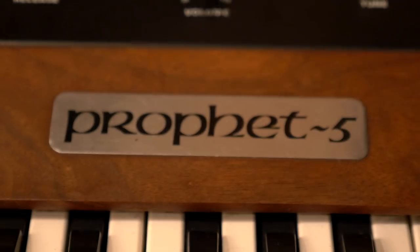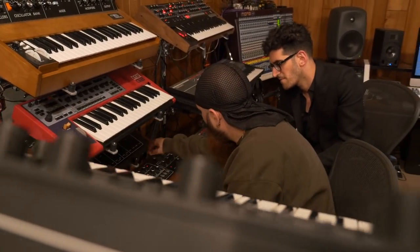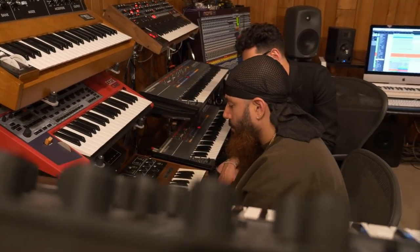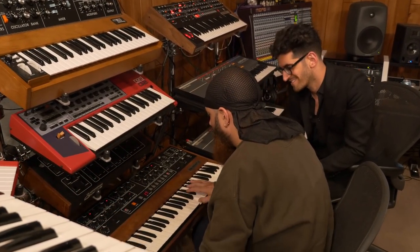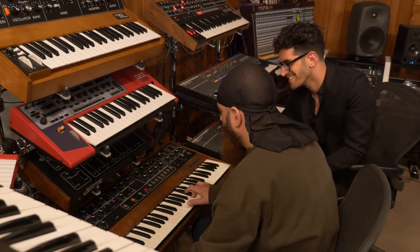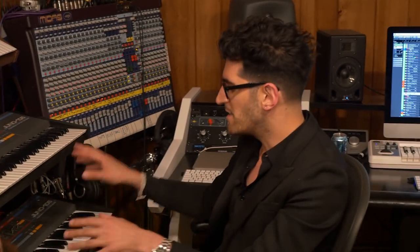Another key ingredient is the Prophet 5, obviously. Another synth we couldn't afford in the early days of Chromeo — I think we got it around the third album. It's mono, so it sits in the middle when the Juno is really wide stereo, and then P will do a different voicing of the chord and it gels nicely.